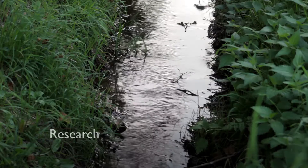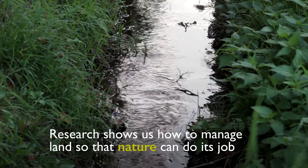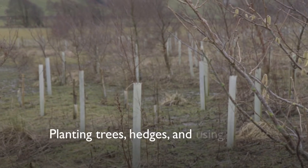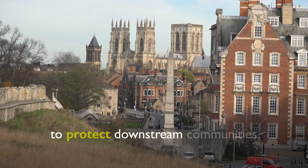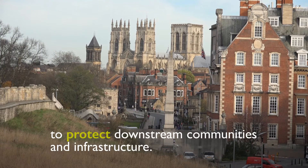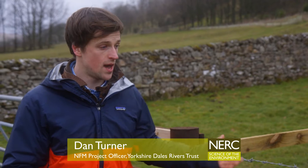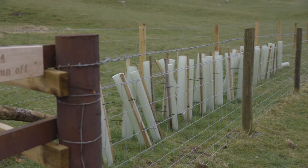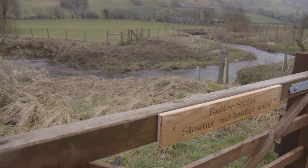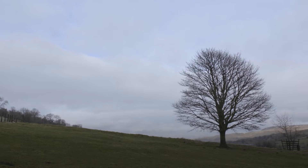In natural flood management, instead of using concrete and more hard engineering, we're trying to replicate some of the natural processes which happen. Some of the interventions are very, very simple. Here we've got a hedge and this is just about intercepting overland flow — increasing the amount of roughness within a catchment to slow that conveyance of water.